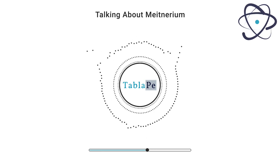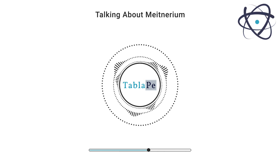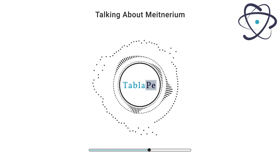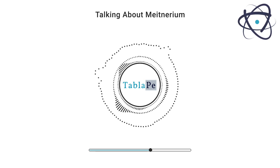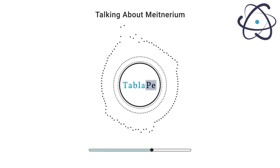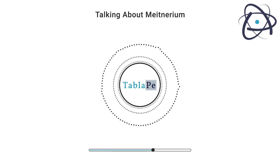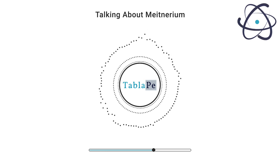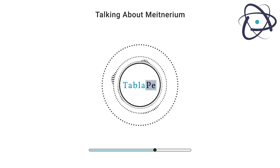Meitnerium's extreme rarity, fleeting existence, and high radioactivity limit its practical applications. However, it plays a vital role in advancing our understanding of atomic and nuclear physics. Meitnerium is crucial for studying the behavior of heavy elements and nuclear reactions, providing insights into the fundamental forces that govern the universe.